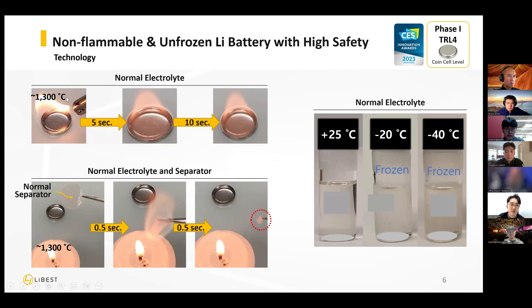When normal liquid electrolyte is exposed to fire, within five seconds — even under five seconds — it catches fire. Even after ten seconds, the flame is still visible and it's still burning. What about the separator? When fire is applied to the separator, it catches fire, shrinks completely, and is totally damaged. On the right side, you can see that in normal temperature the electrolyte is liquid, but after minus 20 degrees and minus 40 degrees, it's frozen — meaning the battery doesn't work anymore.